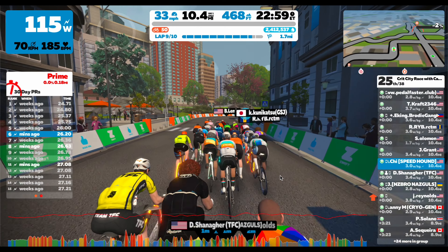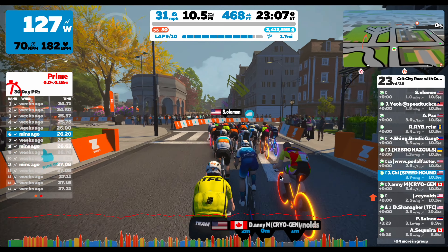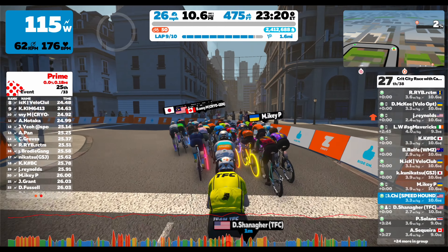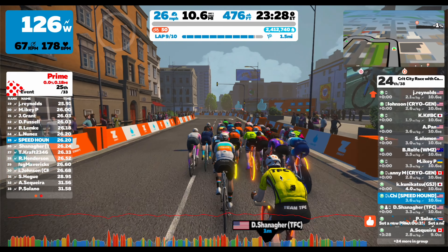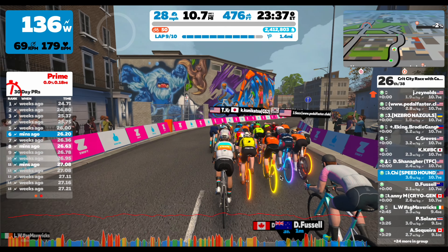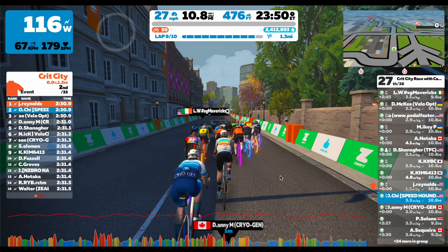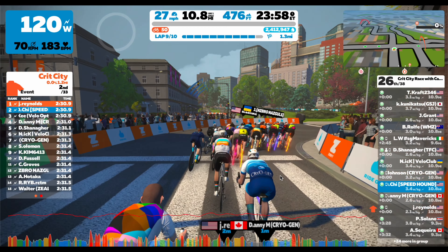Occasionally I get a bit dropped, so I do a small surge — other than that it was a pretty mellow race. In the race there are a few high-ranked riders with scores in the high 100s and low 100s, then the majority were in the high 200s to 400s. The best riders were Dennis Shaniger and Danny Mossman, with ranks of 129 and 162. Dennis is the one in the yellow jersey and Danny is in the blue Cryogen kit. I immediately noticed they were both wearing the Zwift Racing League division winners helmet, which means they're some of the top riders in their category.